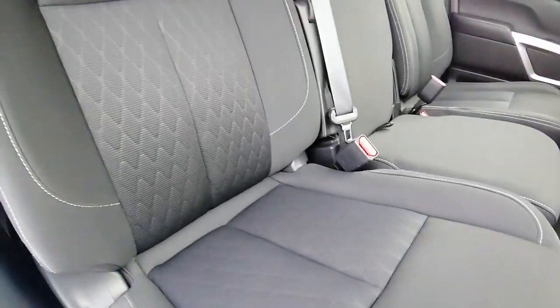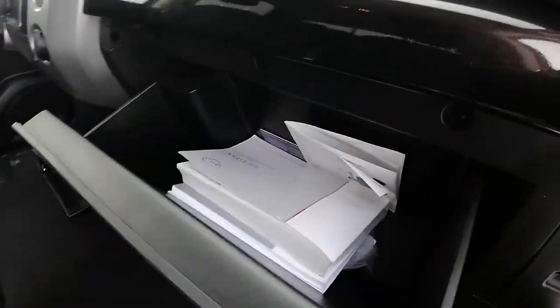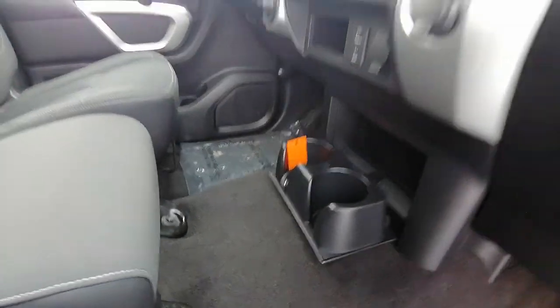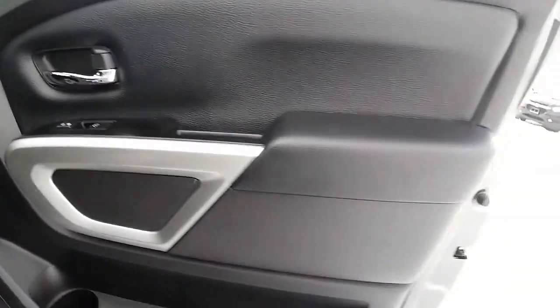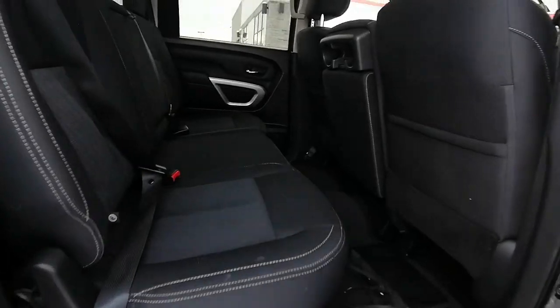Bench seat at the front, so this truck fits six — three in the front, three in the back. We've got the owner guides in there and cup holders down here. It's a very, very clean truck. The last owner definitely took care of it.